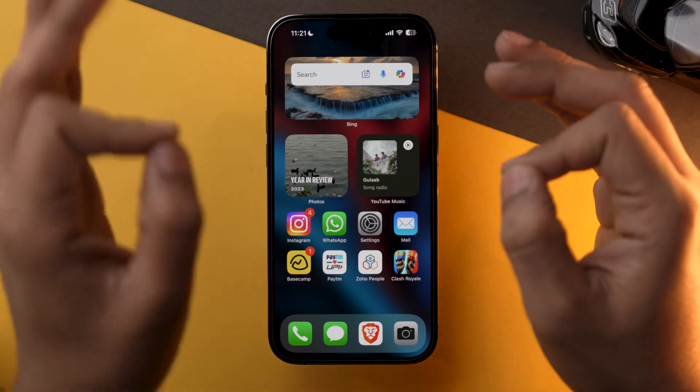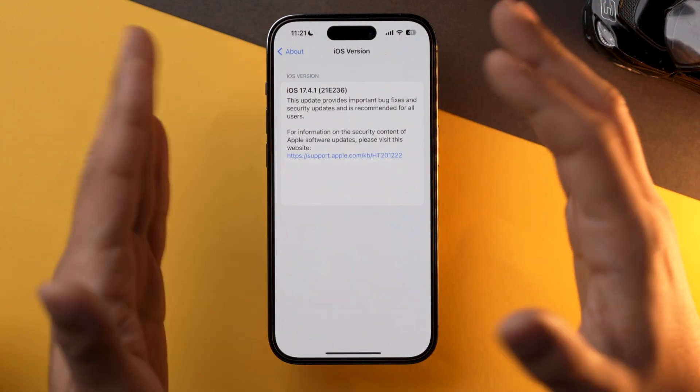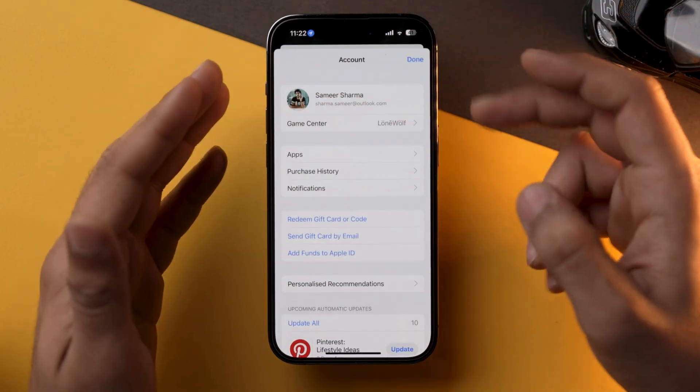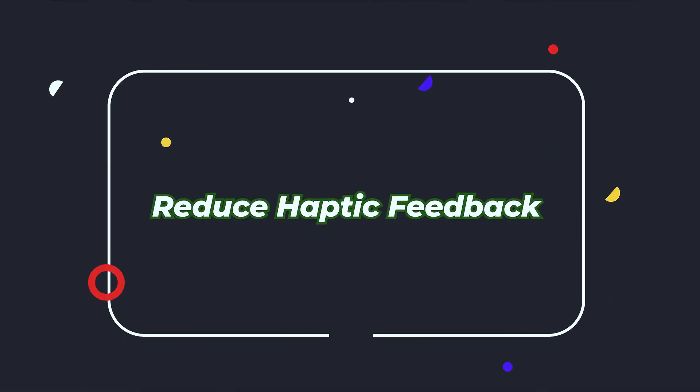The first and foremost thing which you can do after updating your iPhone to the latest iOS version is go to the App Store, tap on your Apple ID icon, and from here you can update all the apps. Sometimes older versions of apps might cause battery drain on the latest version of iOS, so my recommendation is that you update each and every app after you have updated your iPhone.